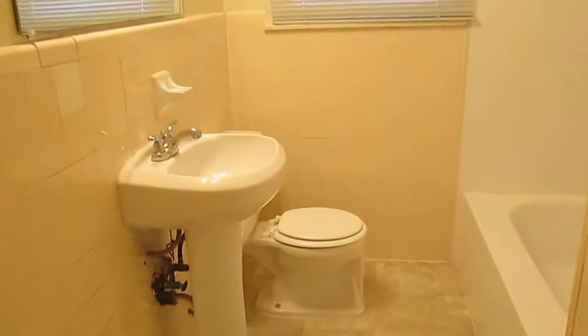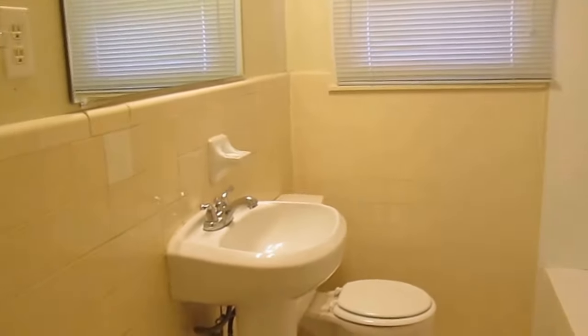To my right here is going to be the bathroom. The bathroom is a shower-tub combo. It's a pretty nice size bathroom.